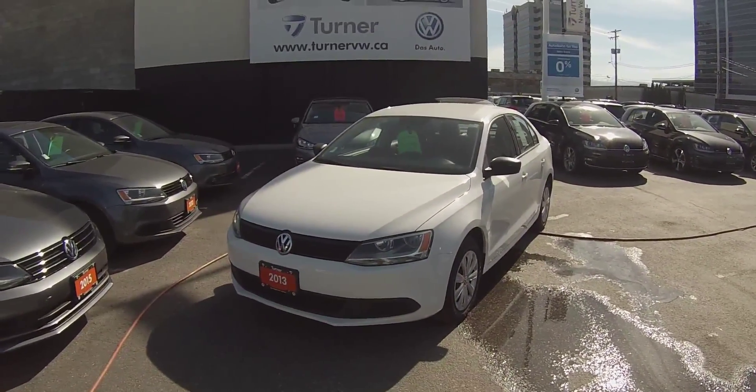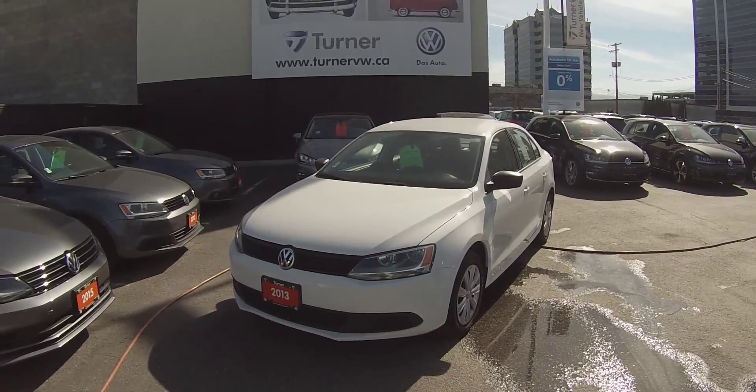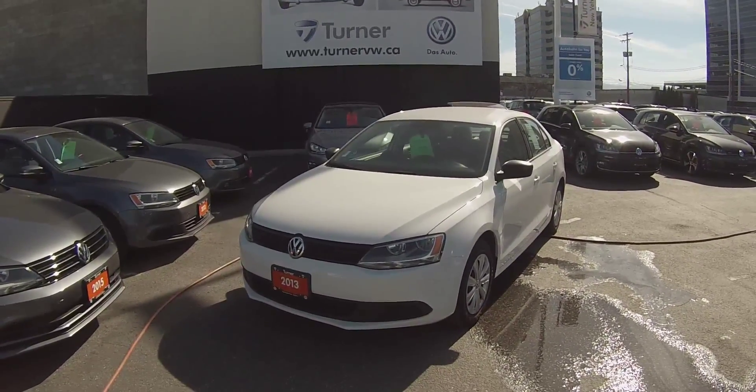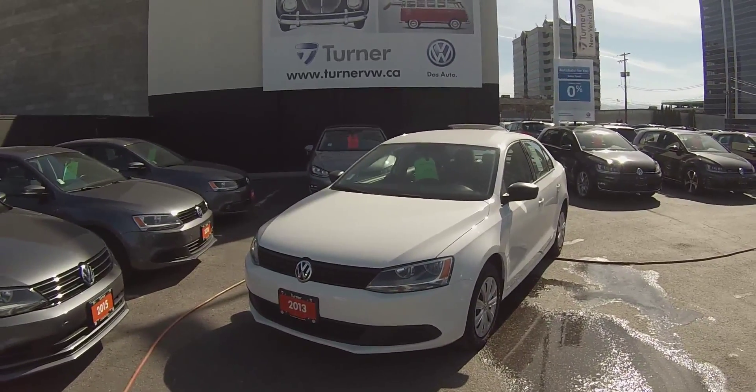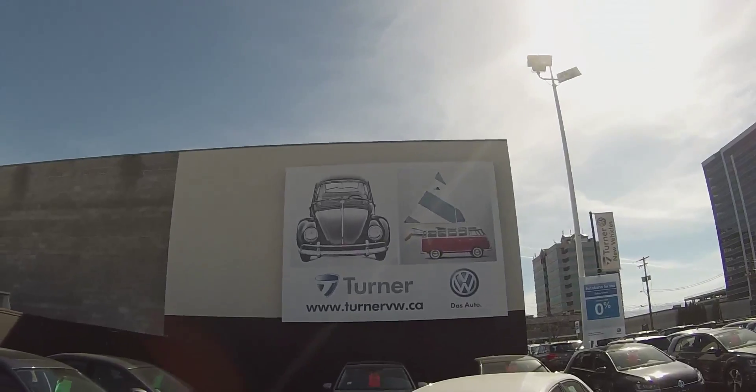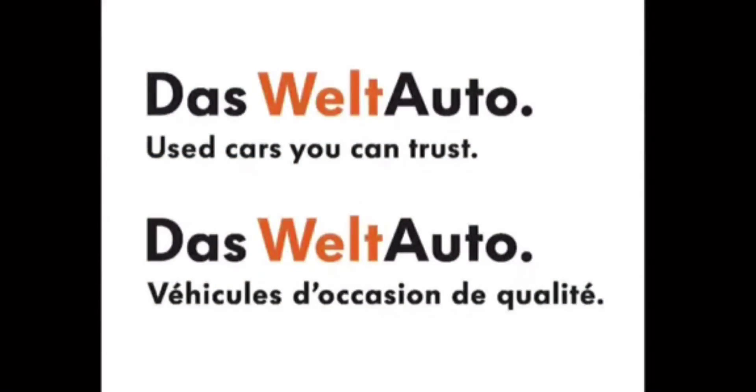You have a two-year, 40,000 kilometer VW warranty which comes with roadside assistance and interest rates starting as low as 0.9%. I'm Spencer — thank you for joining us at TurnerVW.com. Das Auto.